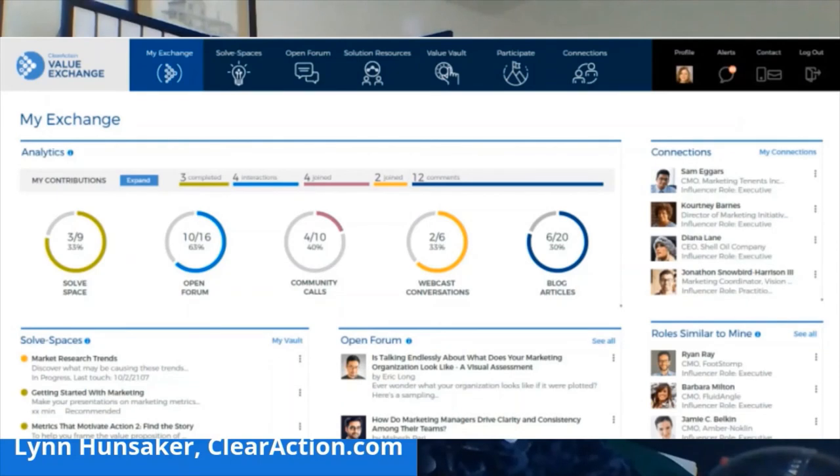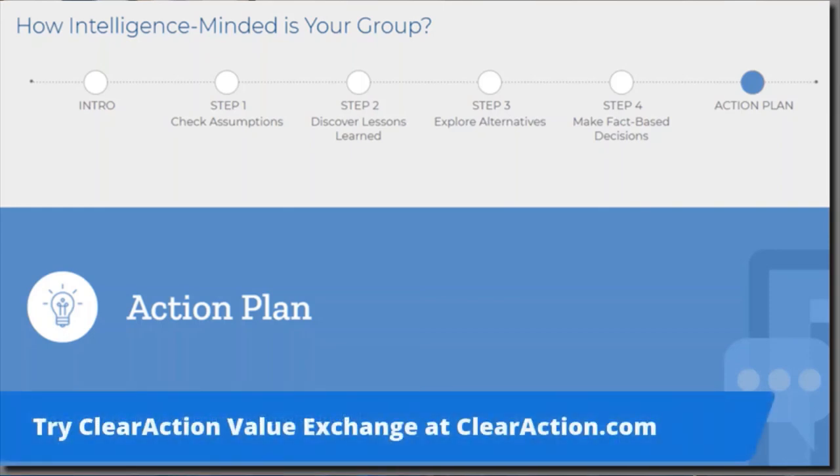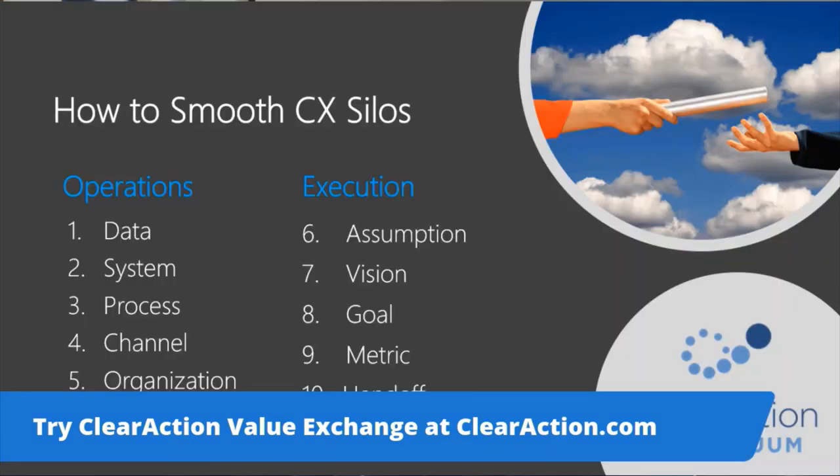These topics and many related gems are available now in small bites — 5-minute, 15-minute, and 40-minute formats. Interactive templates, exercises, and discussions help you pick up new habits. The ClearAction value exchange is like a 24-7 mentor that you can tap into on the go. See you here for next week's Friday Flash on Interaction Bridges.